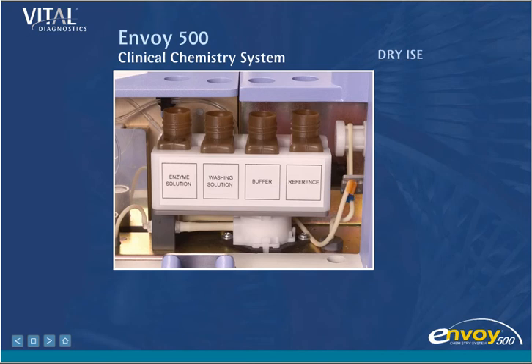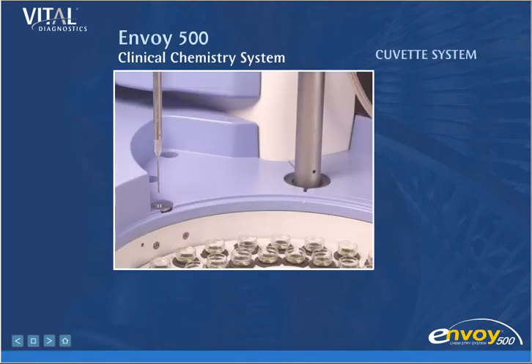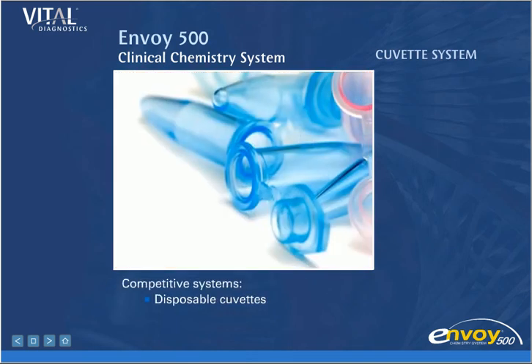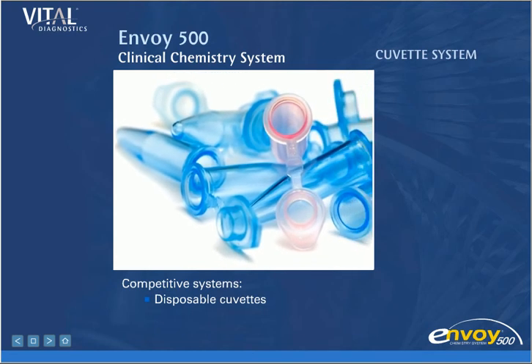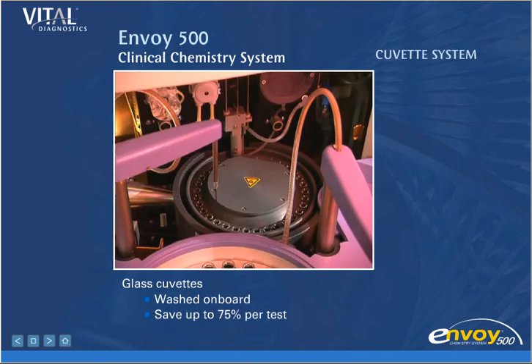The solid-state dry ISE technology delivers high precision, reliability, and cost savings. Cuvette and Optical System. Envoy uses 34 reusable glass cuvettes to perform all chemistry tests. Some competitive systems use disposable cuvettes that need to be replaced, which reduces walk-away time and increases total operational expense. Envoy's glass cuvettes are automatically washed on board, saving you as much as 75% per test.